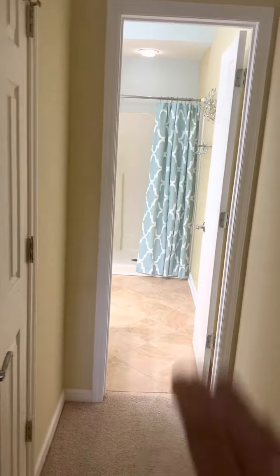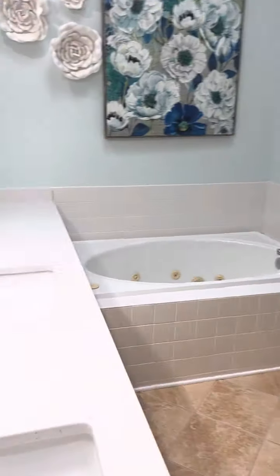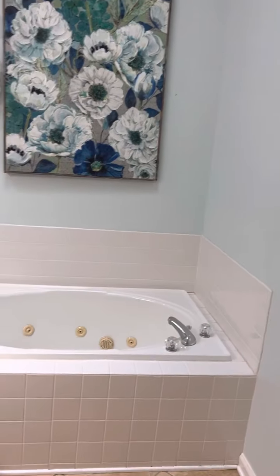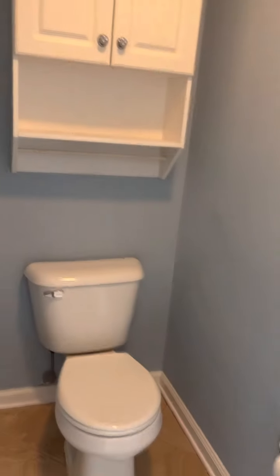The master bath has tiled floors, a new quartz countertop with an item-mount skylight, a soaker jetted tub, and a water closet.